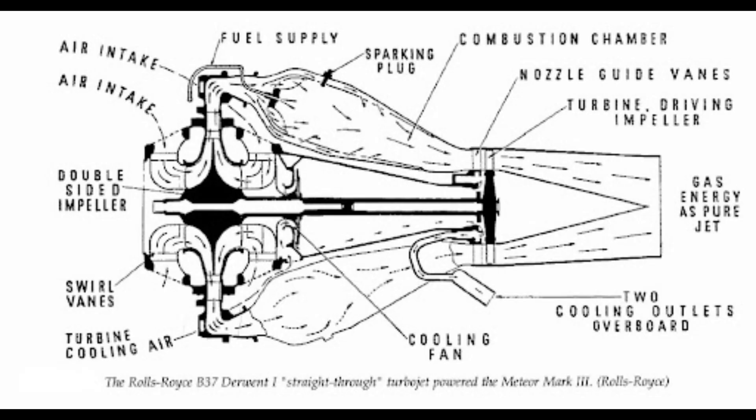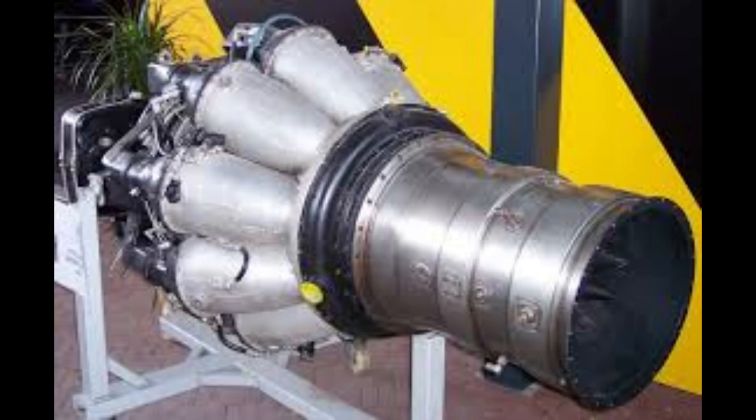Rolls-Royce immediately focused on performance upgrades, leading to the development of the Rolls-Royce Derwent engine — an improved version of the W.2 that incorporated a straight-through gas flow system to boost power. The Derwent was ready shortly after the Welland entered service and would define the combat capability of the Meteor.